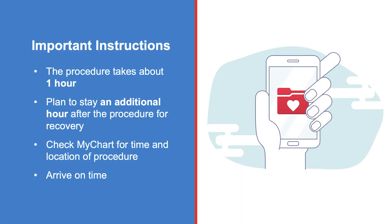The procedure takes about one hour to complete. Plan to stay an additional hour after the procedure for recovery. Check MyChart for the time and location of your procedure. Your procedure may be canceled or delayed if you do not arrive on time.